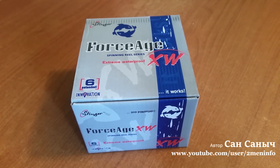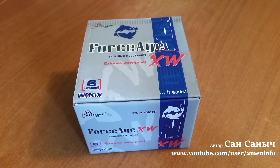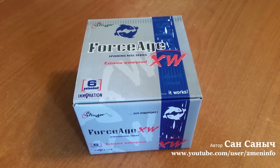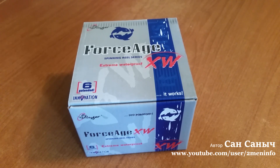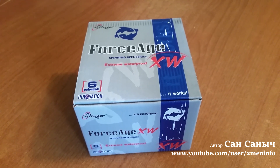Пока на окунях — всё меня устраивает. Если подрасслабить — фрикцион отпускает. Подзатянуть — окунь даже вытянуть не может. Ну, заодно с катушкой тестирую шнурок. Пока всё устраивает.